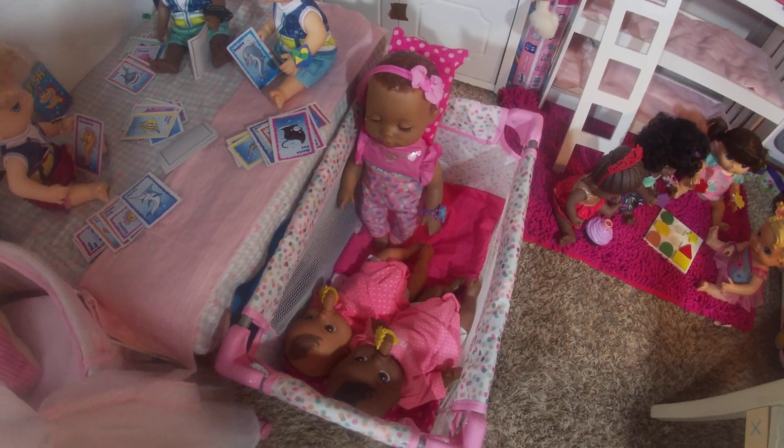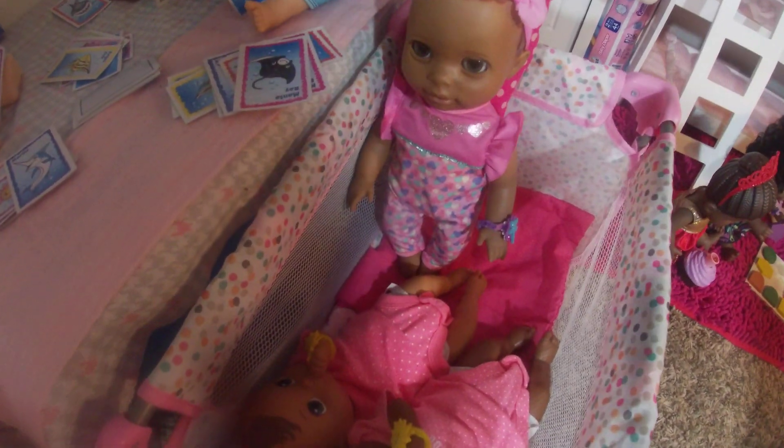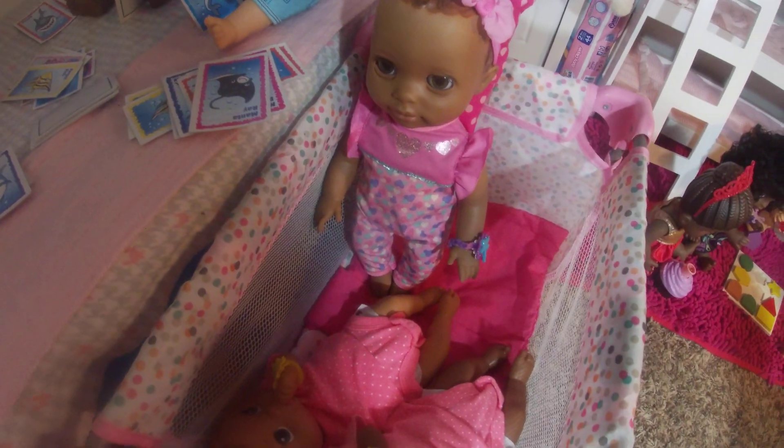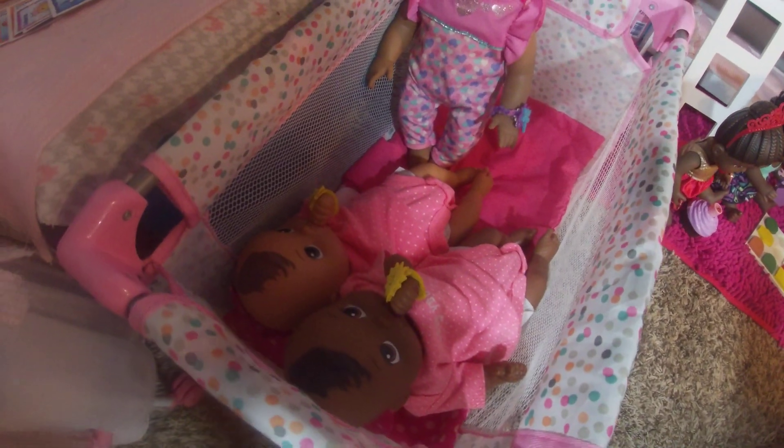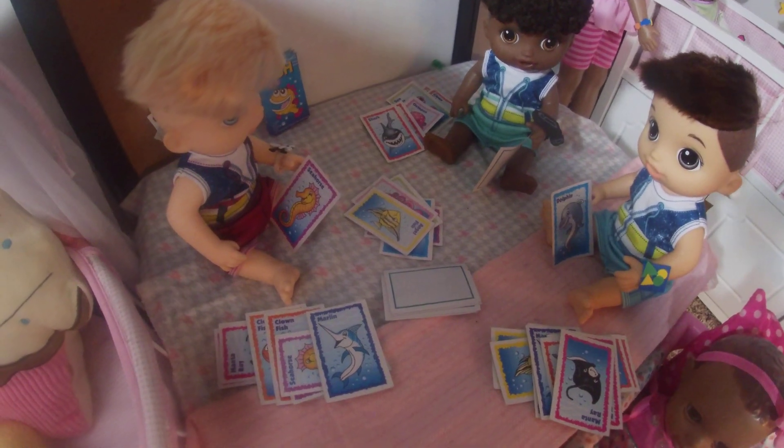Hey you guys, welcome to Baby Alive and Baby Dolls! Today we have some of the babies out and we're just keeping them busy. We got the boys over here playing cards.